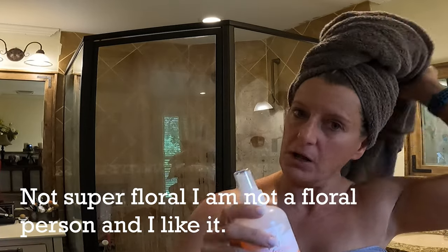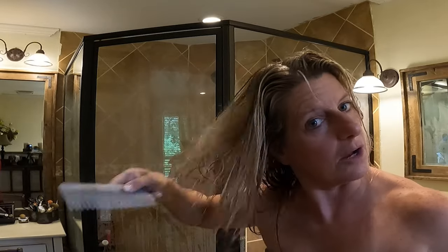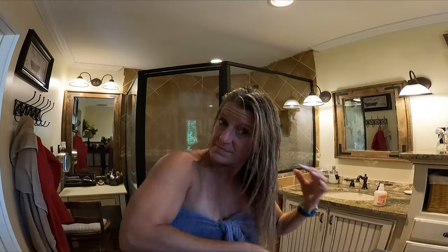The next thing after I wash my hair is I use the Bumble and Bumble Hairdresser's Invisible Oil BB Primer — it's the same brand as the shampoo. It smells good, not overpowering, but it has a great floral smell. I spray it all over my hair and then take a little comb and pick through my hair. It doesn't have hardly any tangles.